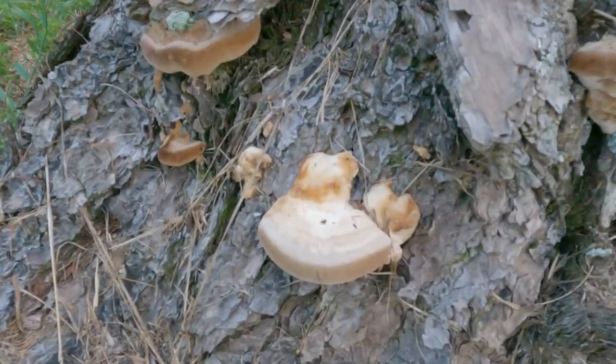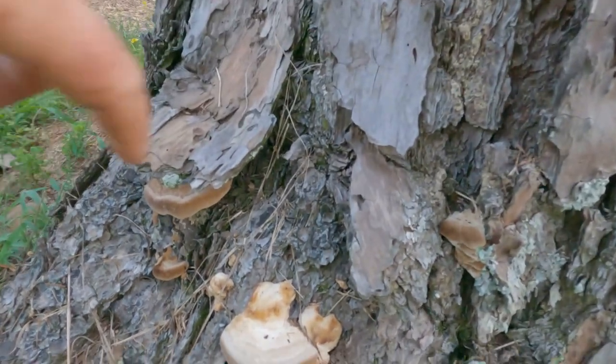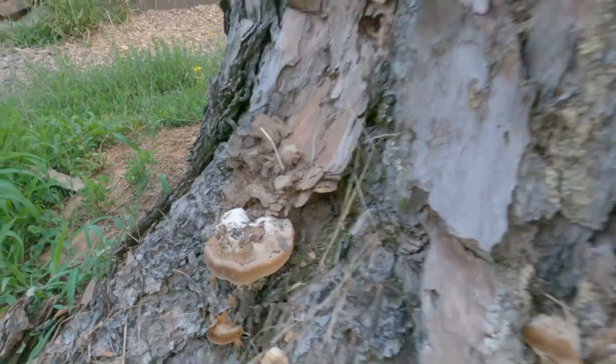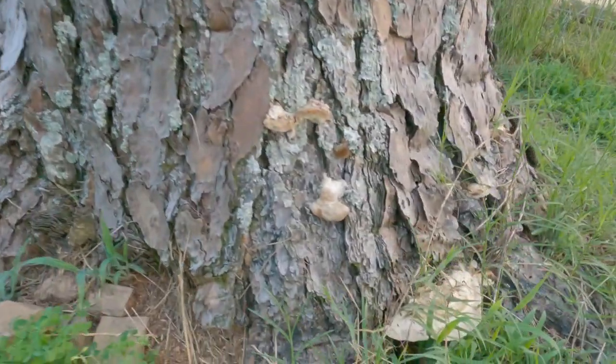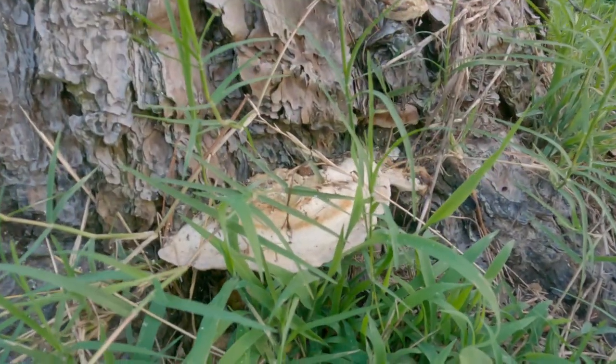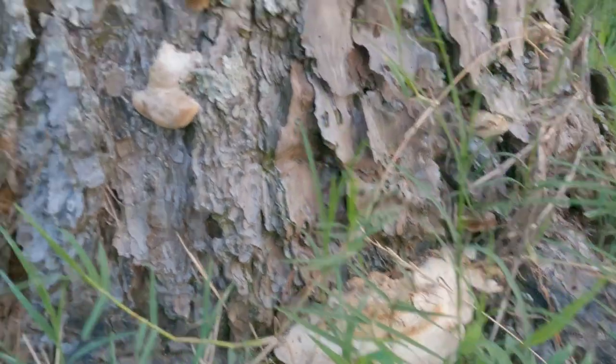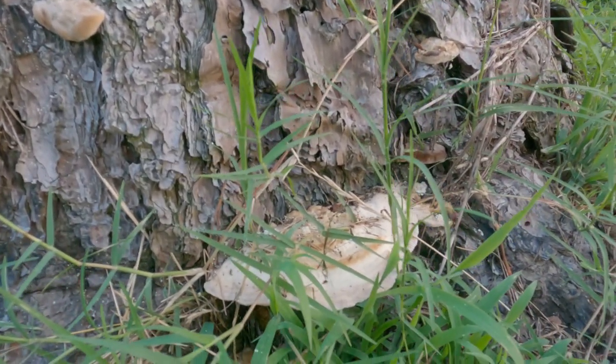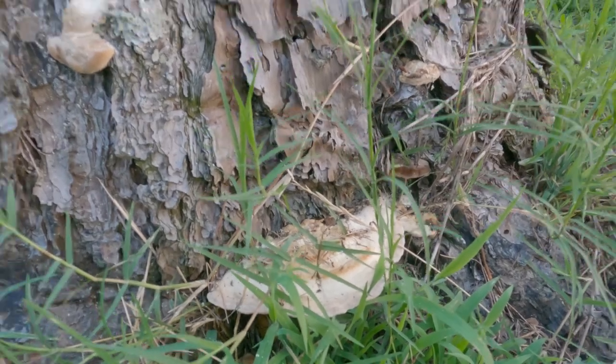There's a tree oyster, there's a tree oyster. Pretty cool. Maybe when I die and come back to earth, I'll be a tree oyster.